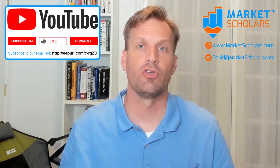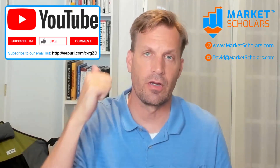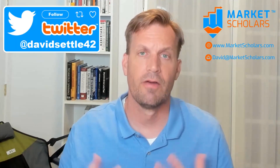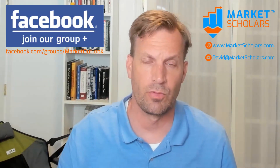Before we get started, I invite you to subscribe to our YouTube channel, click the thumbs up icon to like our video, comment on anything that stood out to you today, join our website at Marketscholars.com for free, and follow me on Twitter for more content between the videos. Also join our Market Outlook Facebook group.